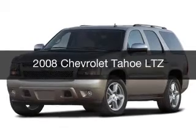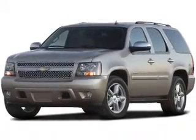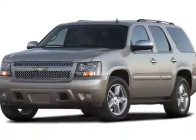This is a used 2008 Chevrolet Tahoe. It's powered by a four-wheel drive engine and an automatic transmission.